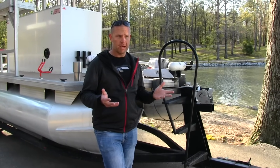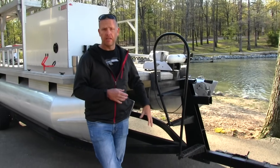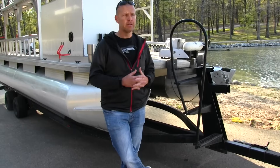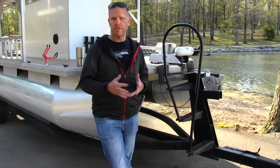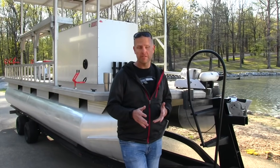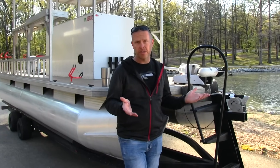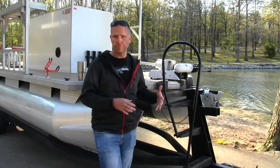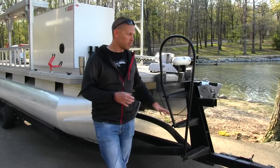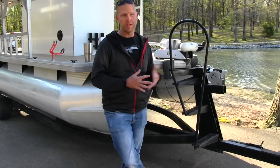I paid $3,000 for the package. That included the trailer. It had a motor in non-running condition. The furniture was junk. All the railings were good. I was able to sell that motor for $900. I sold the frames for the furniture for $100. I've still got all the railings, which I'll sell. A little quick math on that — we're already down to $2,000 total investment for the starting point for this boat, and that includes a trailer. A trailer like this for a pontoon of this size is quite expensive, so it puts me at almost zero for the actual investment of the pontoon.